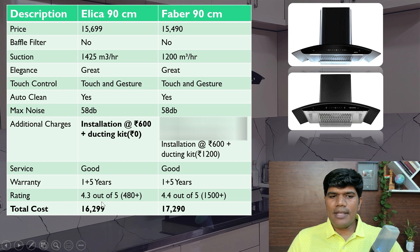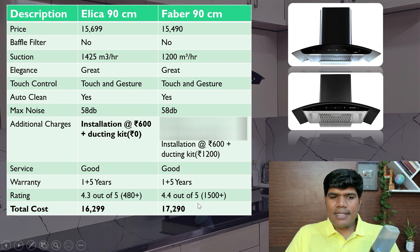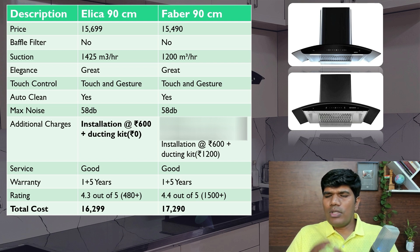Rating-wise, Elica has 4.3 and Faber has around 4.4 out of 5, both very good. There is around ₹1,000 difference in total cost — Elica comes to around ₹16,299 and Faber around ₹17,290, as of April 2022, though prices may vary slightly. If you're going to do more deep frying, go for Elica. If not, Faber with 1,200 m³/hr suction capacity is great.